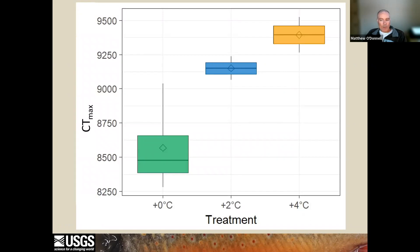What we found is that fish reared at warmer temperatures did demonstrate increased thermal tolerance over fish reared at colder temperatures. On the x-axis is rearing treatment and on the y-axis is thermal tolerance displayed by each treatment. However, because this was the first generation of fish reared under these thermal conditions, we suspected this increased thermal tolerance was transient and therefore just an acclimation effect.